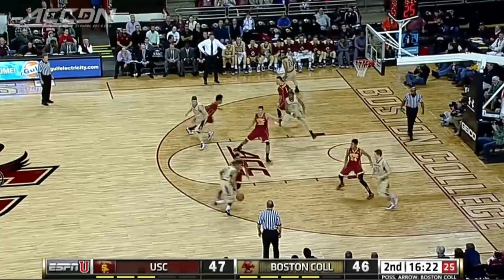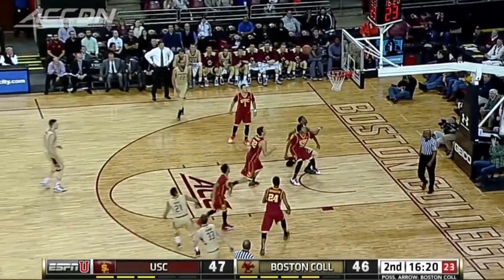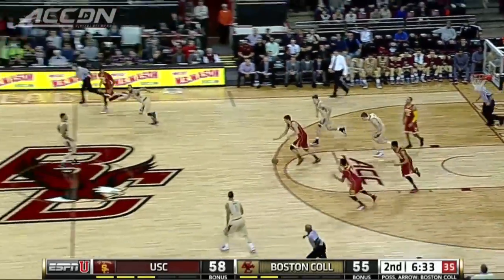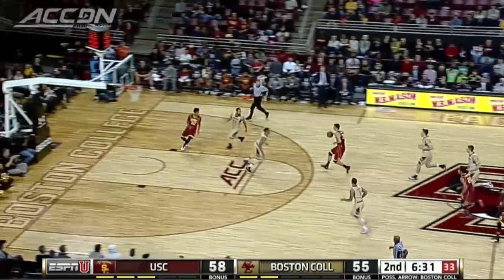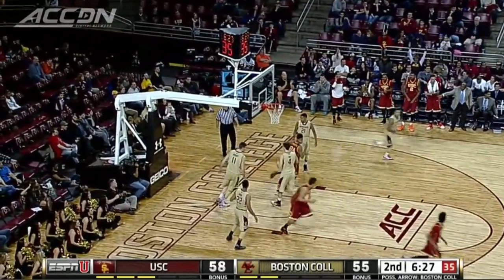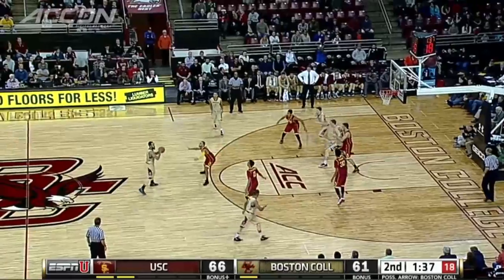In the second half, BC down one. Hanlon hits a nice jumper — he had 15 points in the game — putting the Eagles ahead by one. But USC big man Nikolaj Jovanovic keeps the Trojans in the game, driving for the lay-in. 16 points for the big guy, as the Trojans go up five.